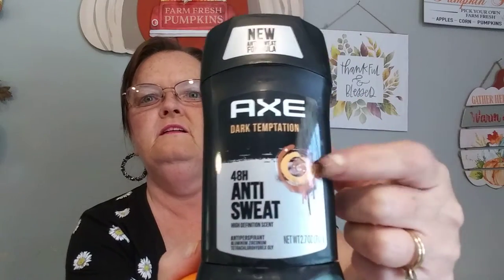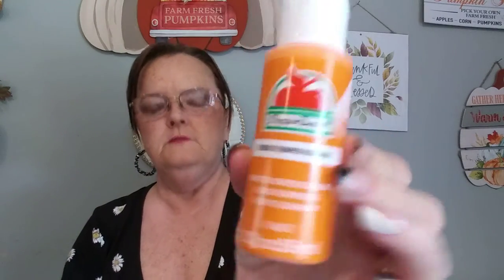Now I'm going to Walmart. This isn't seasonal or anything, but it's something my son grabbed — AXE Dark Temptation. It looks like it has a spooky eye on it. It's anti-sweat, high-definition scent, and a deodorant. And I picked up Pumpkin Orange and Jack-o'-lantern from Apple Barrel paints.